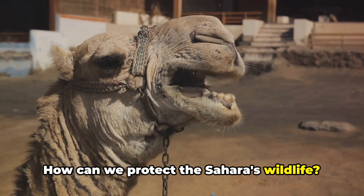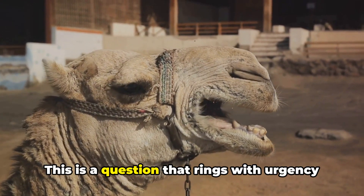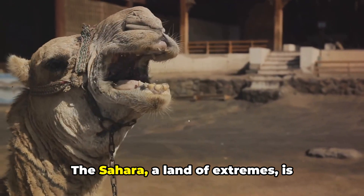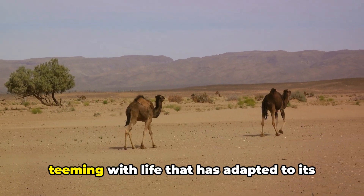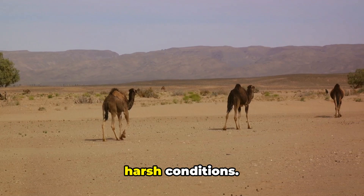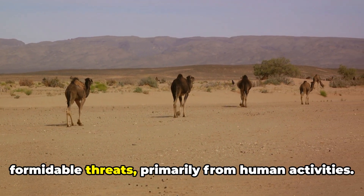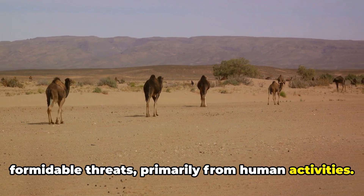How can we protect the Sahara's wildlife? This is a question that rings with urgency and responsibility. The Sahara, a land of extremes, is teeming with life that has adapted to its harsh conditions. Yet, these resilient creatures face formidable threats, primarily from human activities.